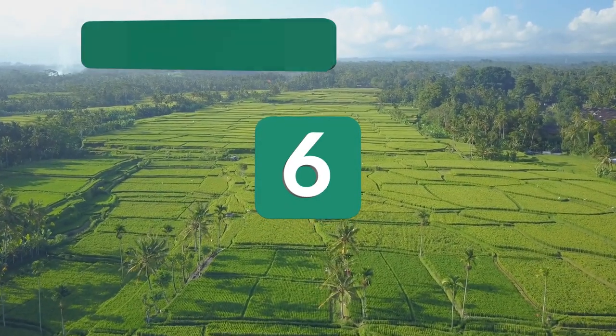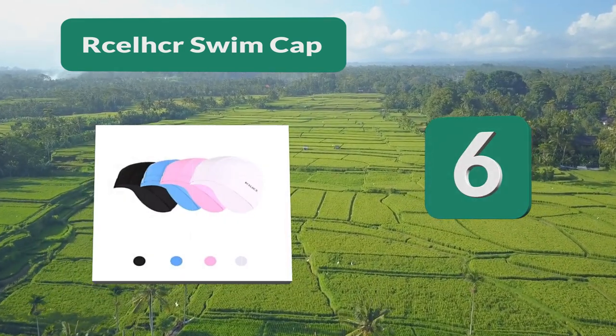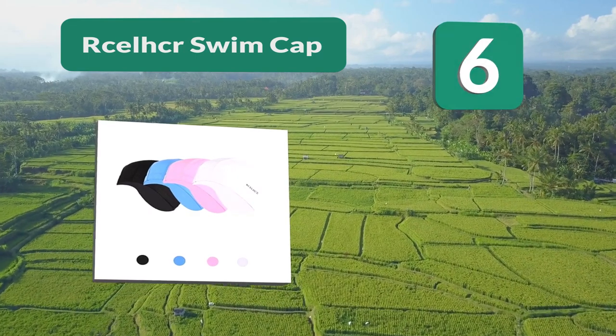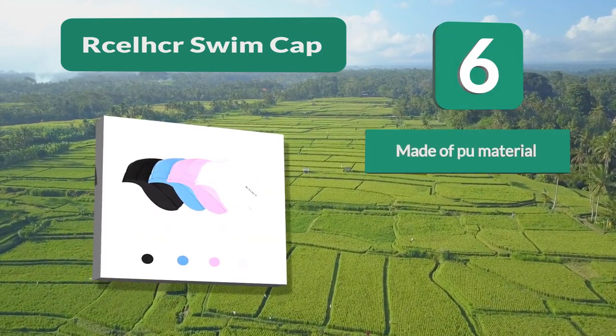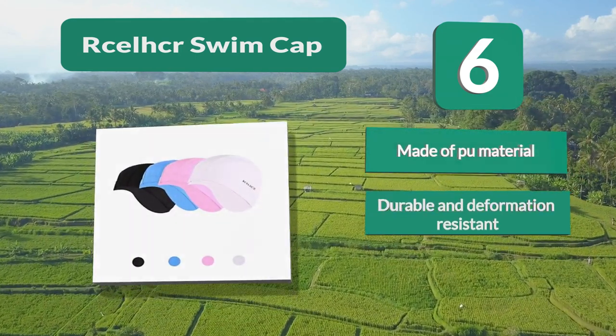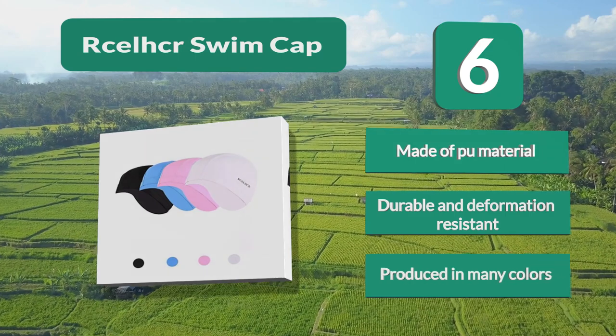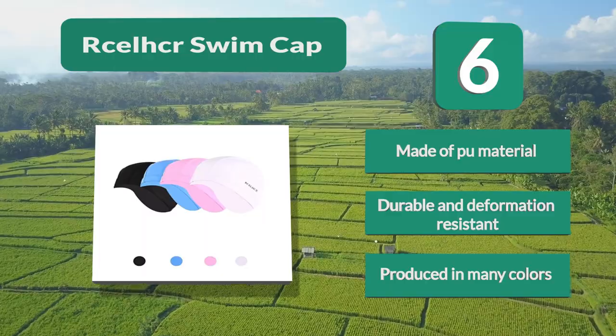Number 6: Reselker Swim Cap. Reviewed for being made of pool materials, making them softer, more elastic, and more comfortable. They are durable and easy to handle when your hair is dry, as it reduces hair pulling and snagging. While wearing it, you will feel no tightness around your head. Durable and deformation resistant, produced in many colors.